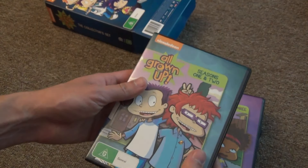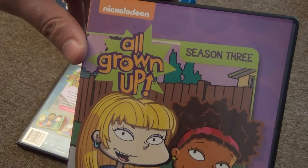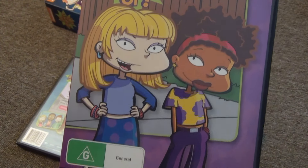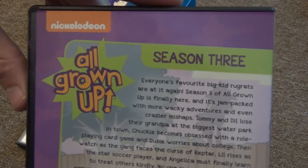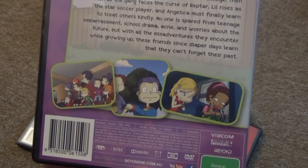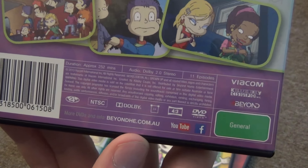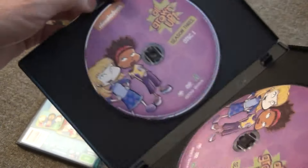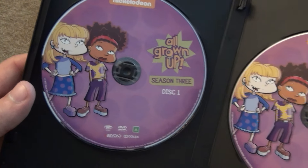That takes care of the first set. Next we'll take a look at Season 3 — it's kind of a purple background. This one appears to be a two-disc set, basically the same artwork style. Pretty nice — it's got thumbnails, a description, and information on the bottom. And inside we just have two discs: Disc 1 and Disc 2.